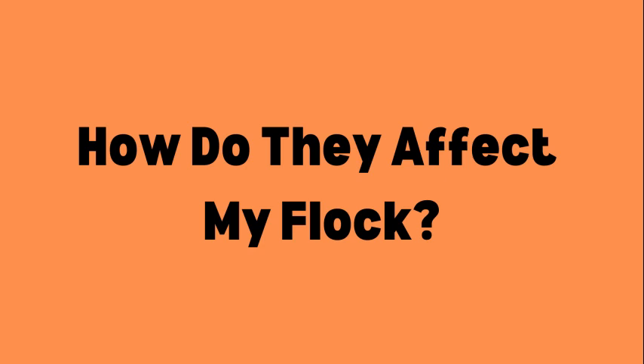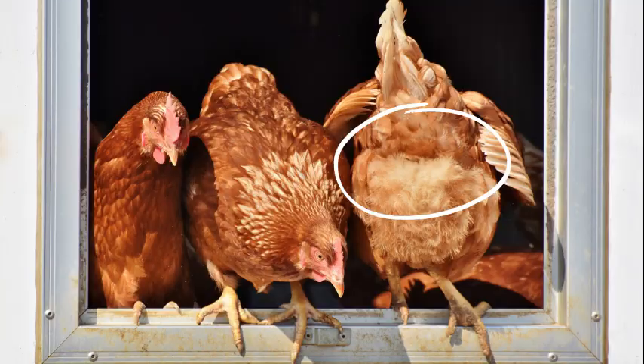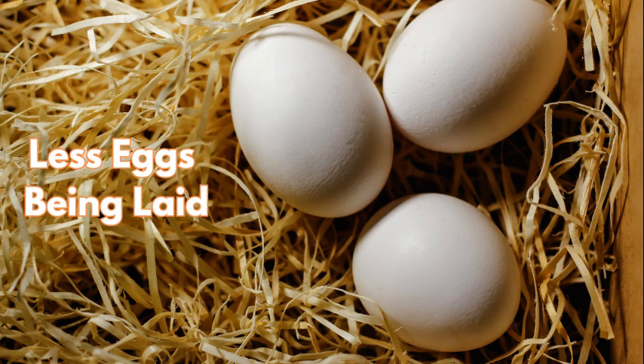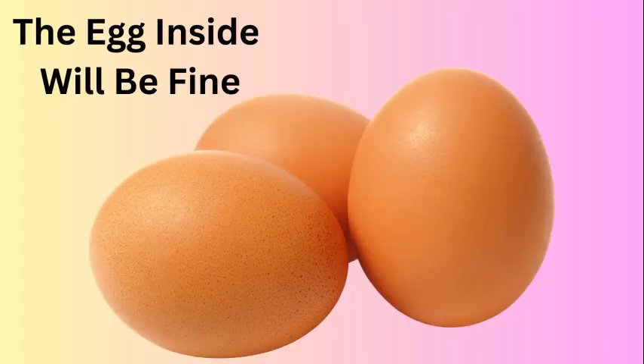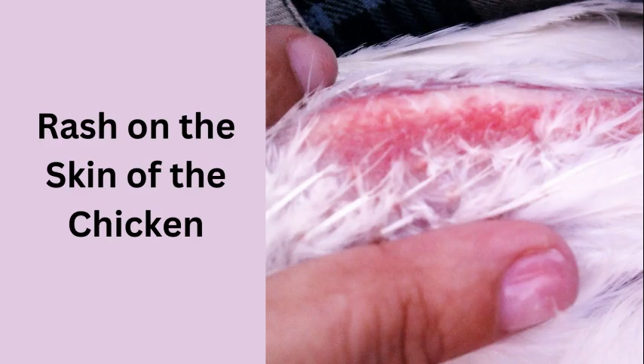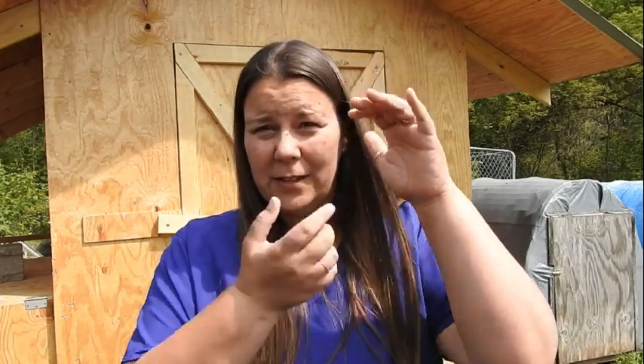How do you know if mites are affecting your flock? You're going to start to see signs and symptoms. One is going to be a dirty vent — the backside is going to be dirty and gross because they're fighting off something that is literally eating their blood. Egg production is going to be way down. You may find pin-sized bites on the comb and the wattles, and a rash on the body under the feathers. Most importantly, remember they feed on the blood of your chicken. If a mite infestation takes too much blood, your chicken is going to die. This mite can kill your chickens.